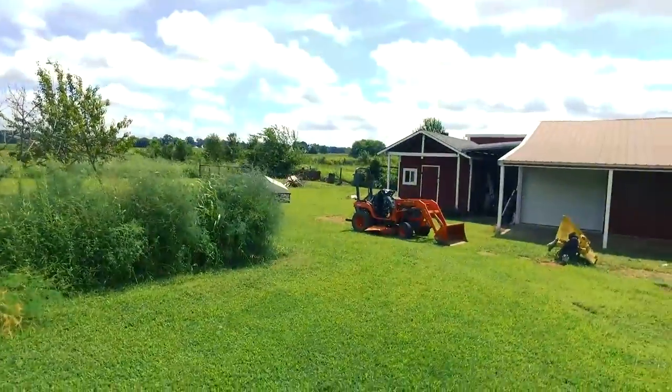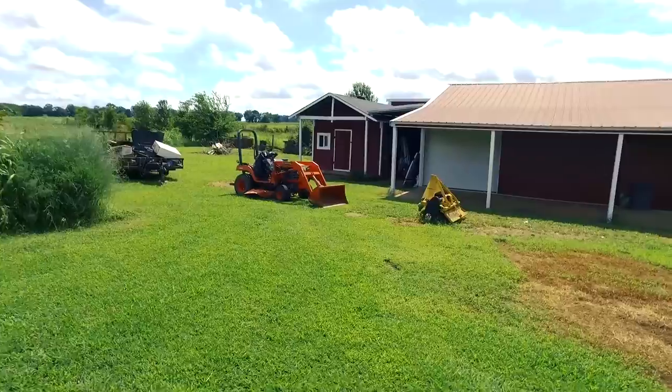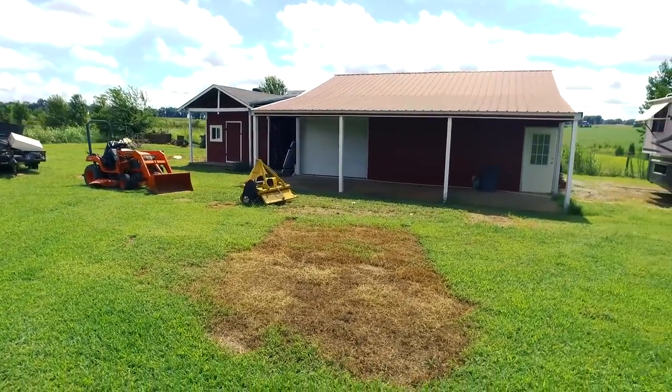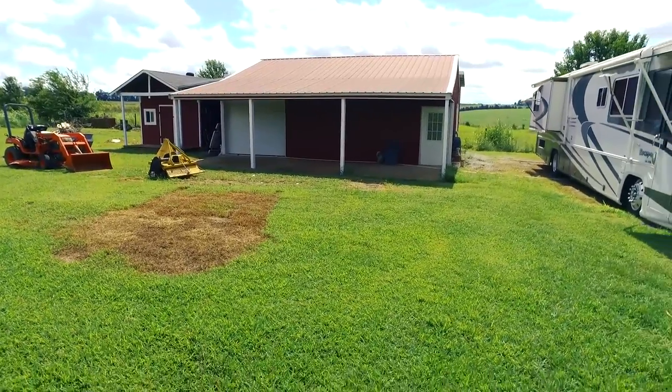You'll also find an insulated workshop with electric service and covered porch, a chicken coop, garden shed, and garage to house an RV with complete RV hookups.